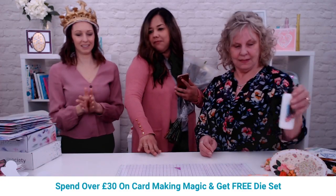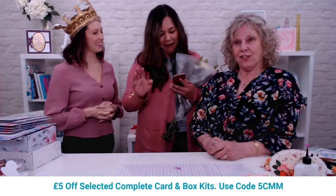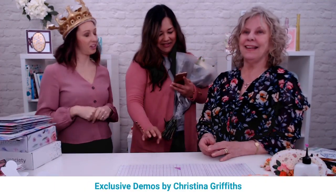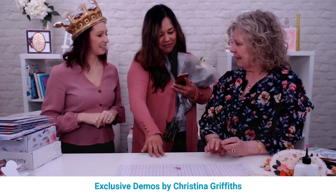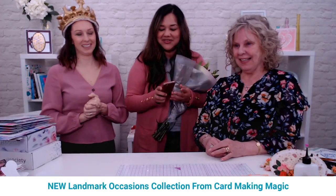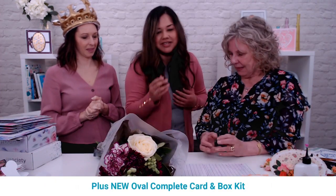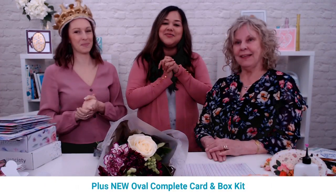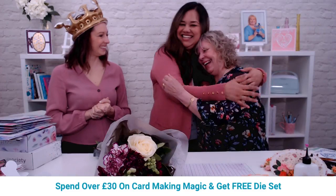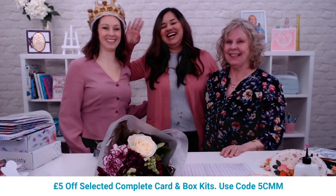The winners are announced: First winner is Rebecca Lee, second winner is Denise Parker. Congratulations to the winners! They sign off, thanking everyone for their kindness over the past two years, and encourage viewers to check out Christina's section and stay tuned for the wonderful Lou Collins.